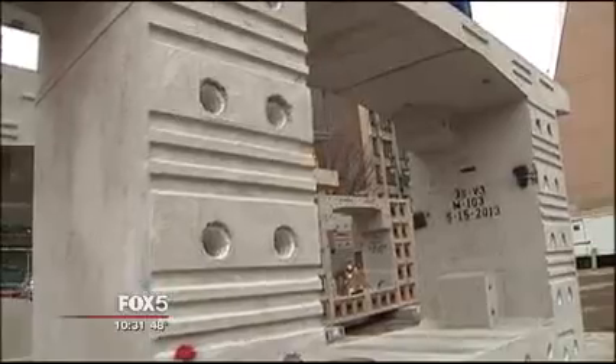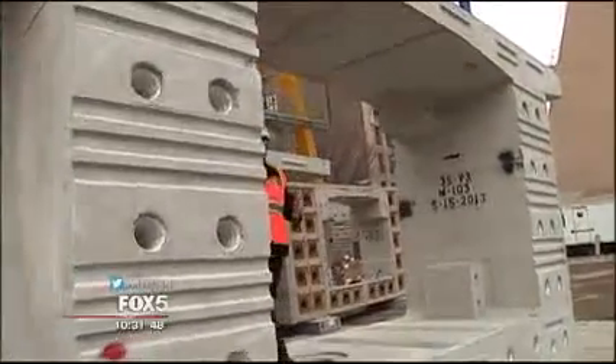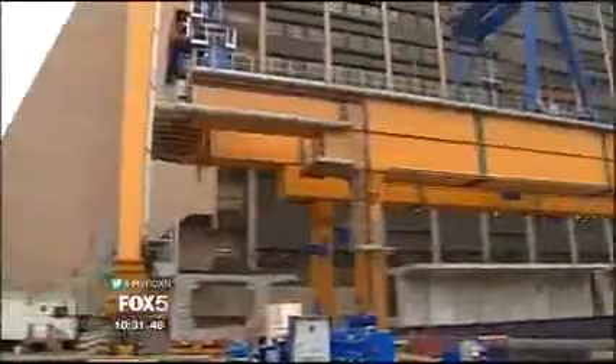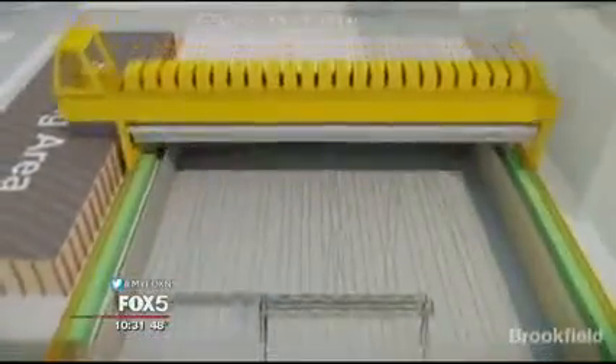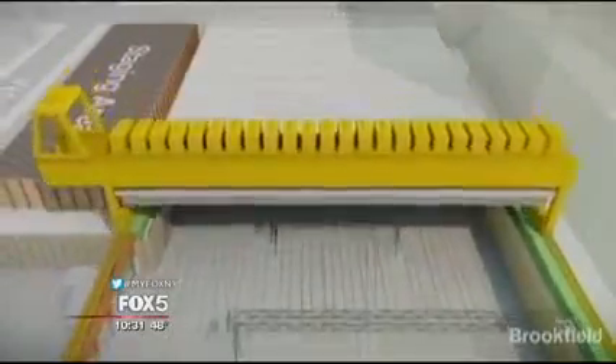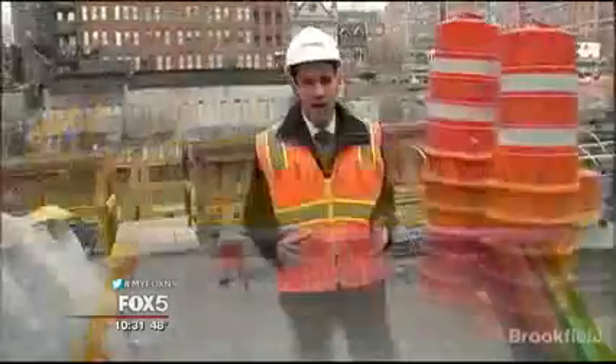Each one of these concrete segments weighs more than 50 tons. The launcher lifts them up, putting them into place, creating a span. Eventually, there will be 16 spans that will cover the length of the train tracks down below. This technology is typically used in bridge construction, but it's the first time it's being used for building construction here in New York City.